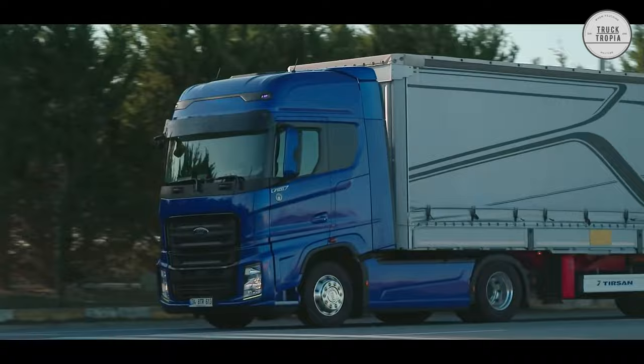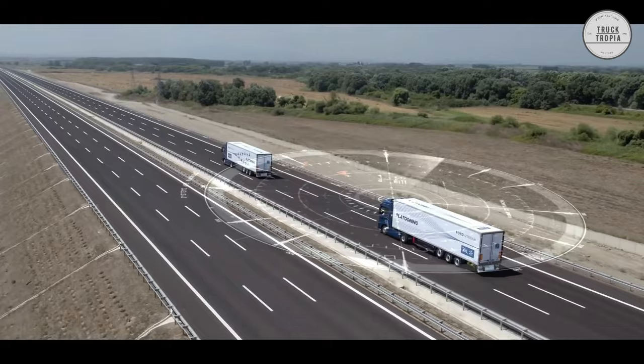Also, the F-Max has the newest driver assistance systems such as lane departure warning, adaptive cruise control, emergency brake, and much more.